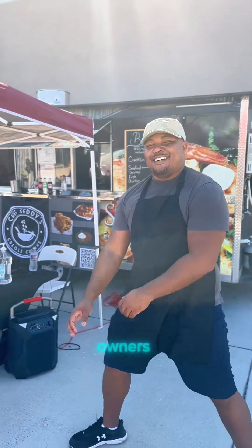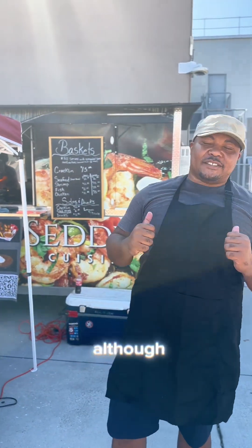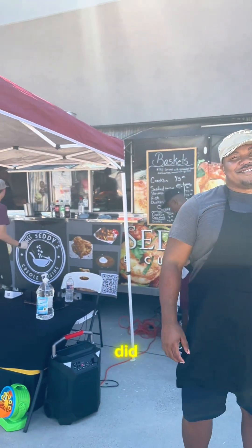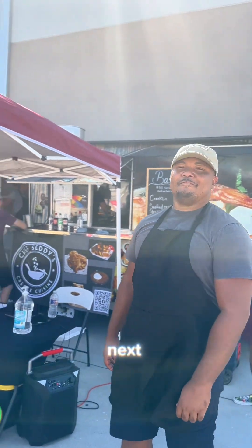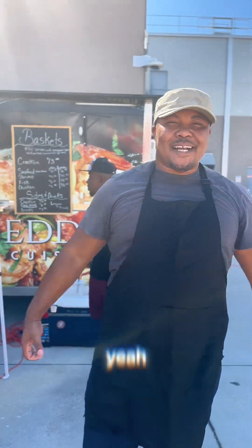We had a wonderful opportunity to meet the owners of Chef Setty's Creole Cuisine — they were awesome. Their food was great, although they did not have a lot of vegetarian options. They did allow me to taste test their french fries, and my sister actually ordered the fries and really really loved them.